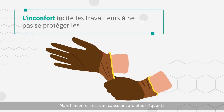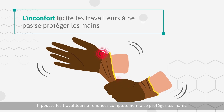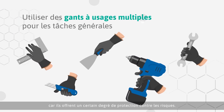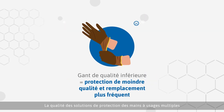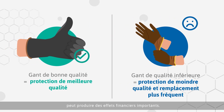However, a far more common reason is discomfort causing workers to forego the use of hand protection altogether. The use of multi-purpose gloves for generalized tasks is recommended as they provide a degree of defense against harm. The quality of a multi-purpose hand protection solution can have a profound impact on budget outcomes.